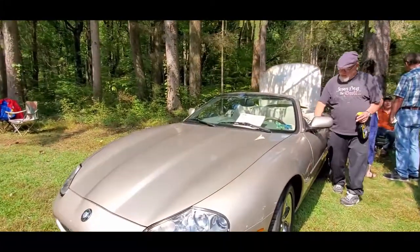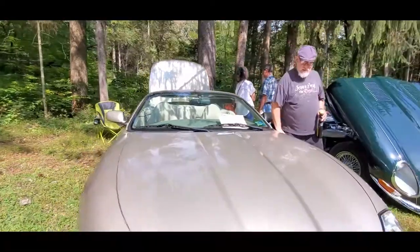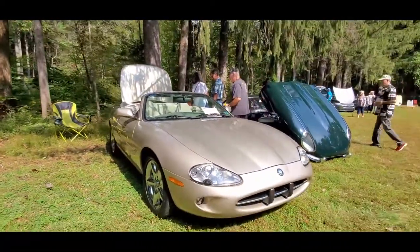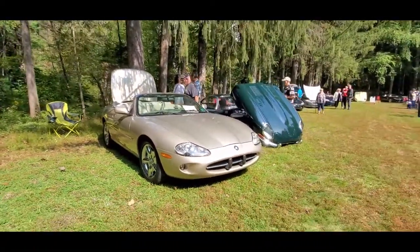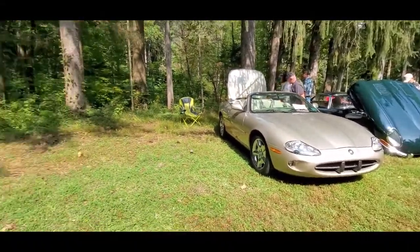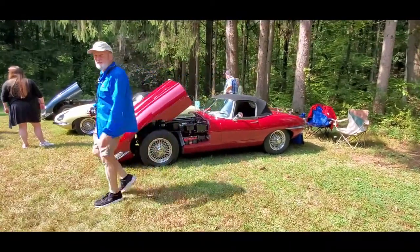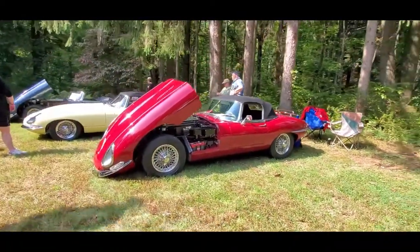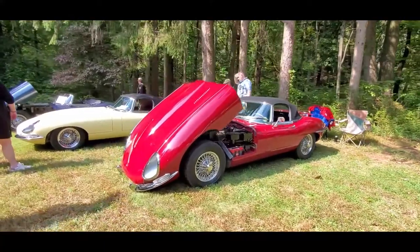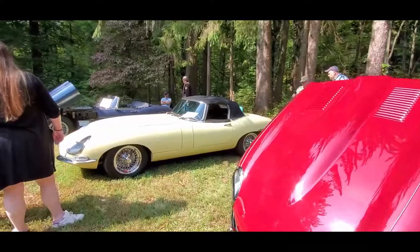Of course, this is their replacement — this is the XK8. Beautiful car, but did not quite capture, in my humble opinion, the lines of the XKE. This is such a memorable, iconic automotive design.